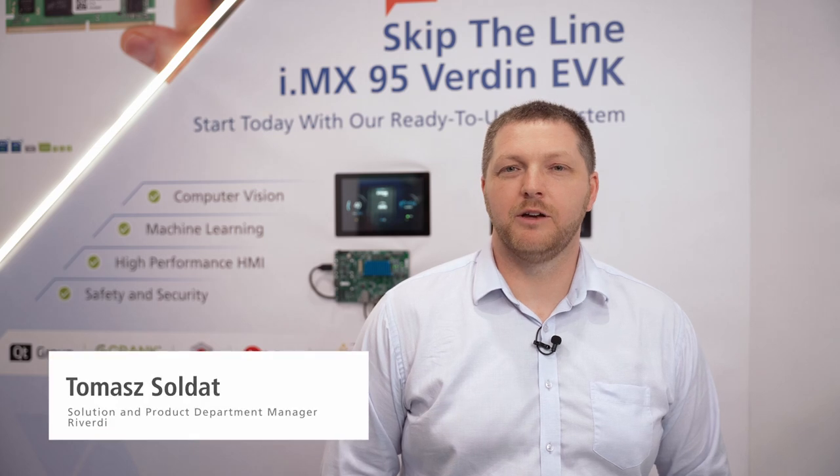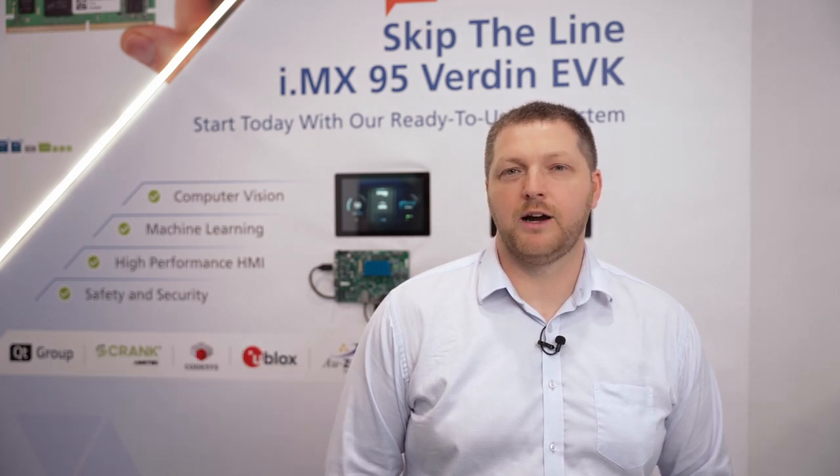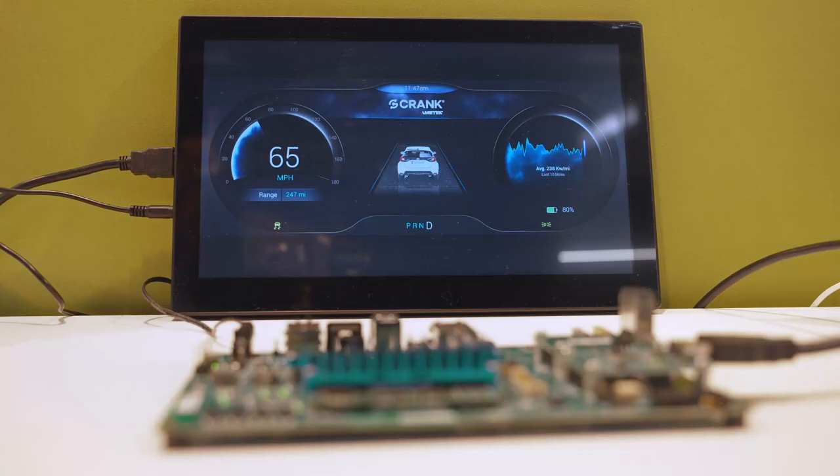Hi, my name is Tomasz and I'm from Riverdine. We are here at the Toradex booth where you can find our displays which work with the Verdine family single board computers.